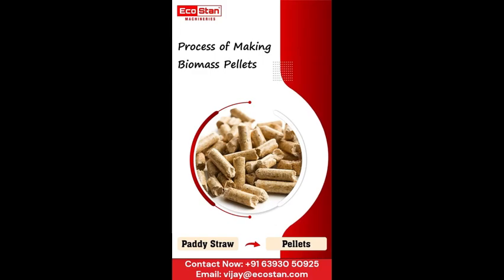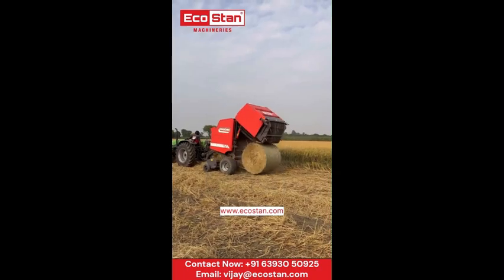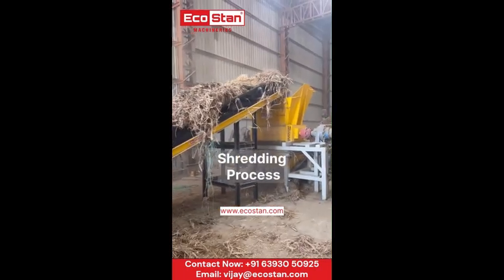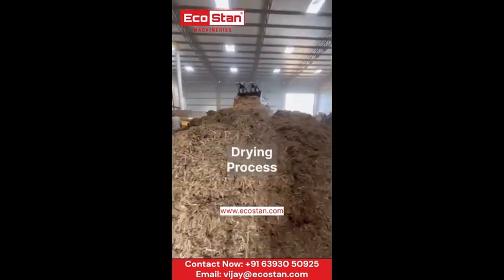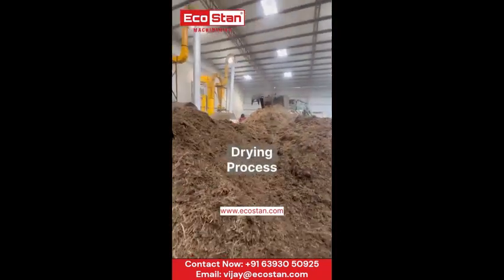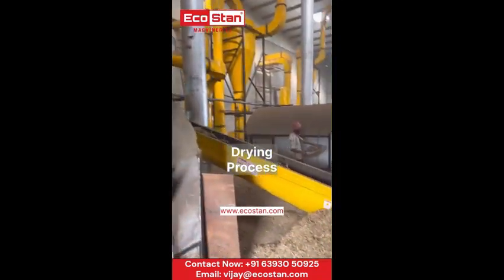Ladies and gentlemen, welcome to our showcase of biomass pellet production. Using cutting-edge technology, we shred the straw with the EcoStan shredder. The shredded material undergoes a quick stop at the flash dryer, where excess moisture is swiftly removed.